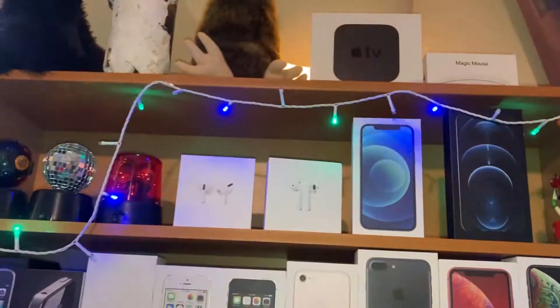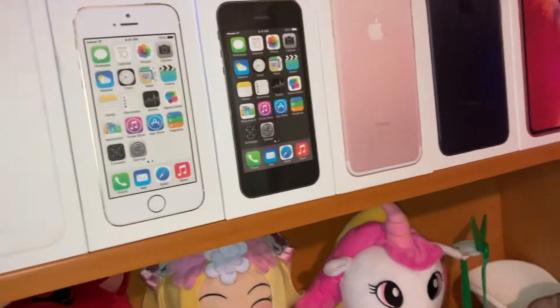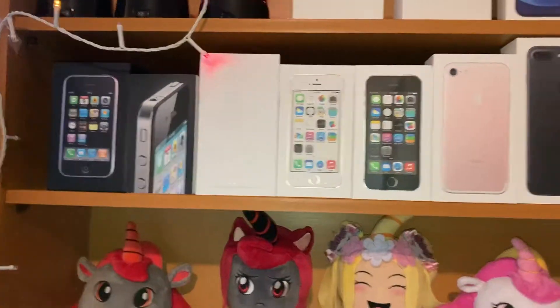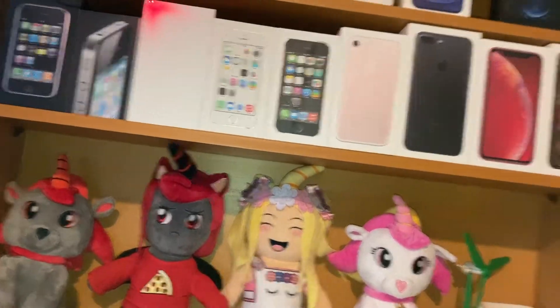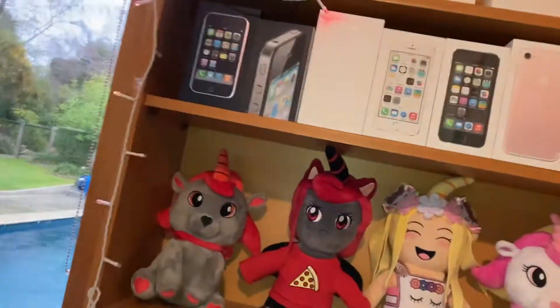Then it's just some Apple stuff. I need to turn these on - we have these light things. I don't normally turn them on because of the noise I make. We've got more iPhone boxes. If you wonder why I have so many, everyone I know just gives them to me because they know I collect them - that's how you end up with so many.